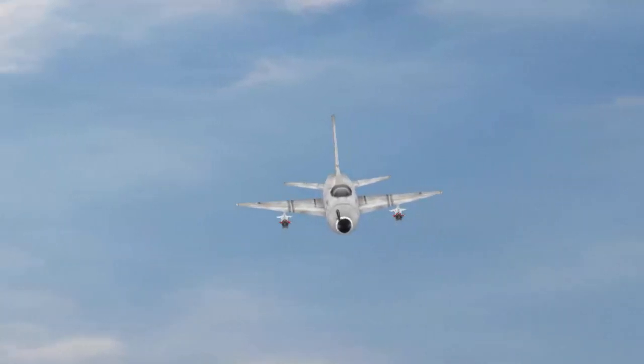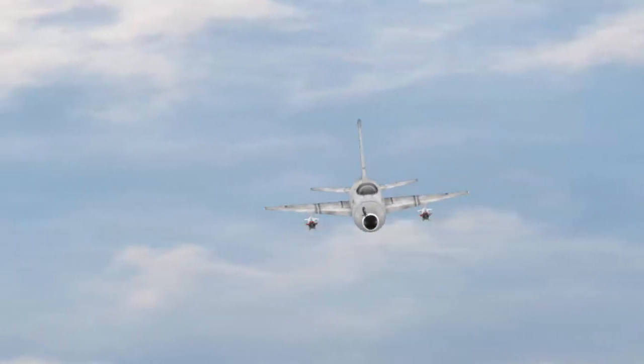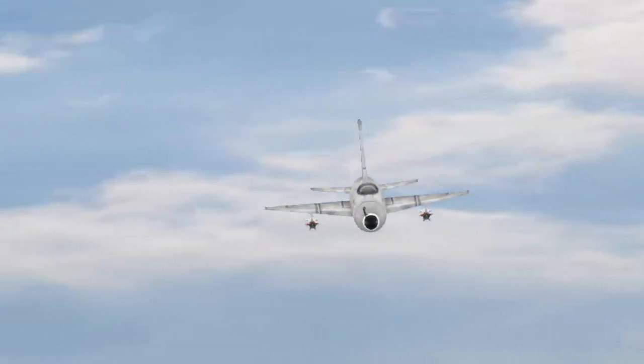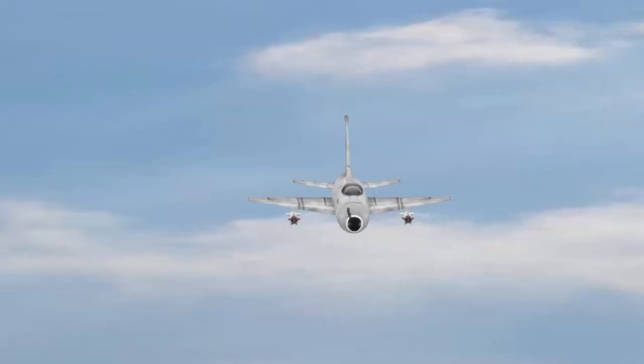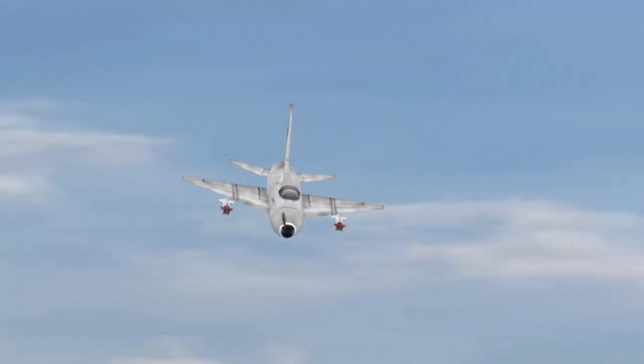The distance required for the aircraft to take off measures 800 meters, while the space necessary for landing is roughly 750 meters. The jet weighs around 5,292 kg and has a maximum takeoff weight of 9,100 kg.